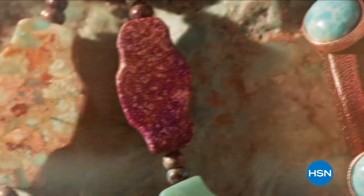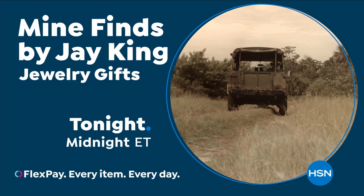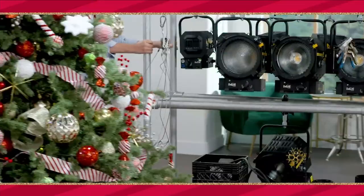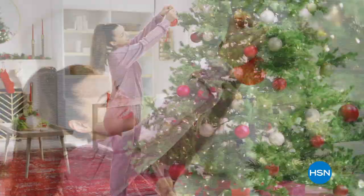Every day is a new adventure — he travels the globe to bring you his finds and exotic jewelry collection. Discover brilliant gems and exquisite pieces you can only find here at HSN. At HSN, we're decorating the trees, hanging the wreaths, and getting ready to kick off the holidays. Make this year more festive than ever with the perfect gifts for everyone on your list and deals to start your holidays off right. Join us for the Let's Holiday Kickoff event tonight on HSN and at HSN.com.